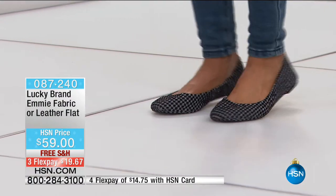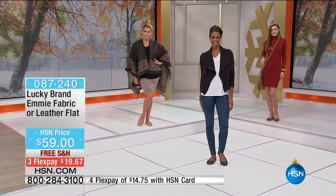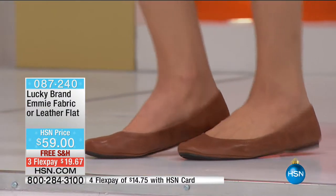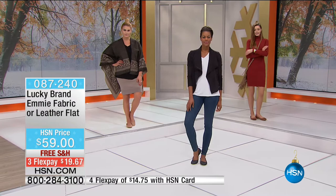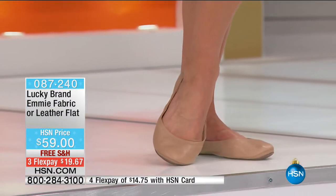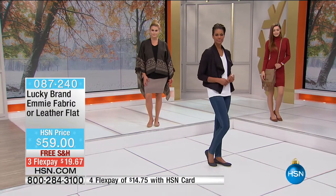Not all flats are created equal. This one has such amazing cushion and support built in — I feel like these are more comfortable than my slippers. There is a little bit of a heel — totally flat but with a quarter inch right at the heel so you're not sinking in. You need your heel to be just slightly above your toe, and this does that with a little rubber heel tap.